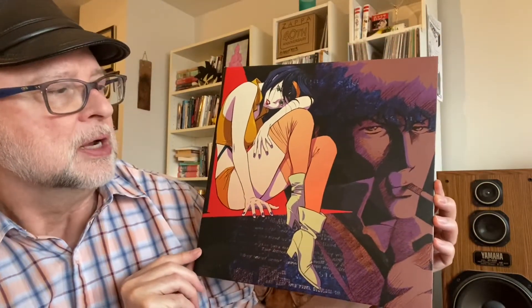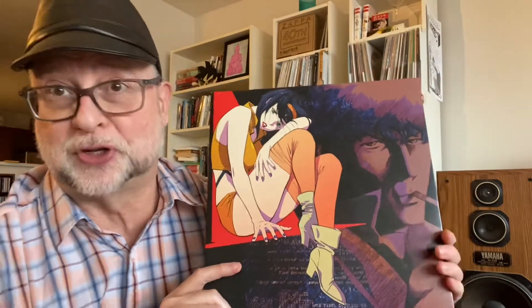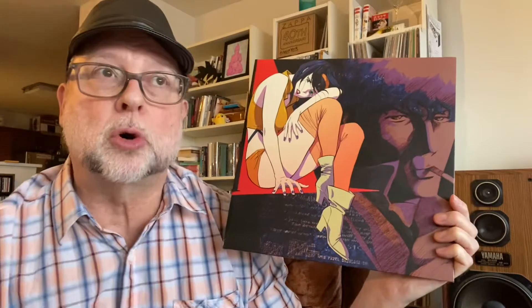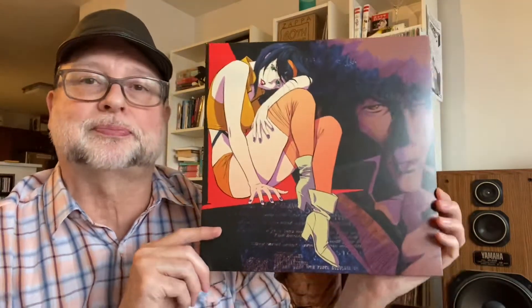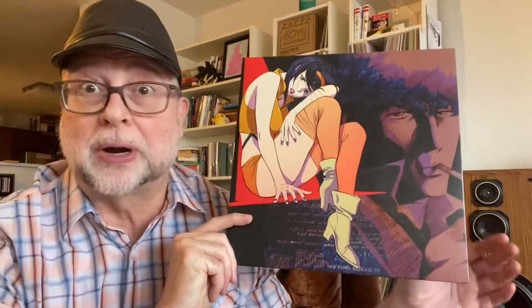Here's the cover. This is the Swordfish and Redtail Edition. I pre-ordered it back in May and it arrived this past week when it was finally released. There were two editions: one on black vinyl, and one on colored vinyl, which is the one I ordered — and they've already sold out.